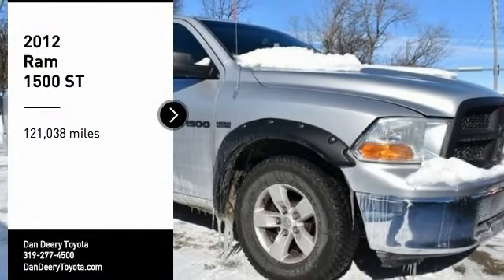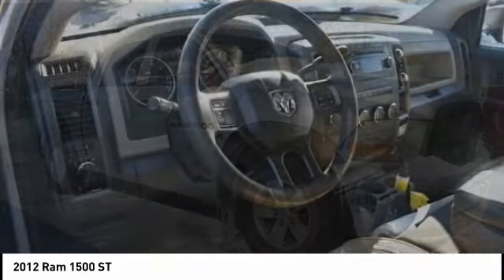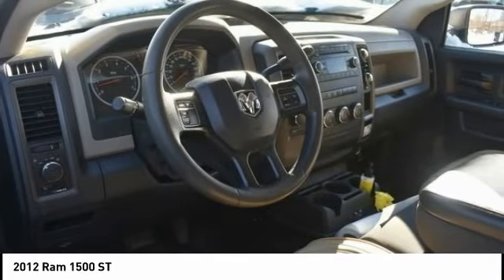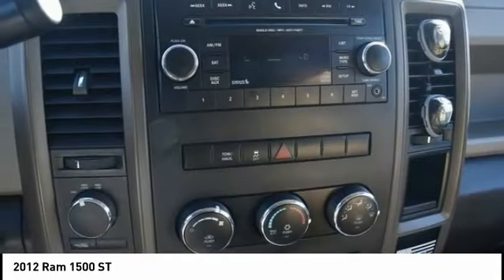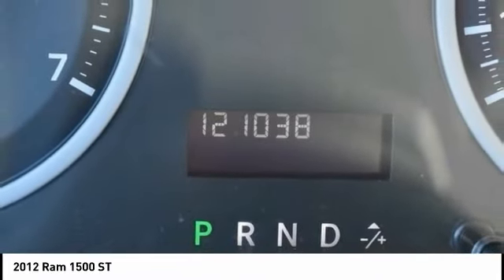Take a ride in a 2012 Ram 1500. The Ram 1500 went against the Chevrolet Silverado, Ford F-150, and Toyota Tundra, which are all excellent trucks in their own right. The Ram took home the prize for its well-rounded strengths.